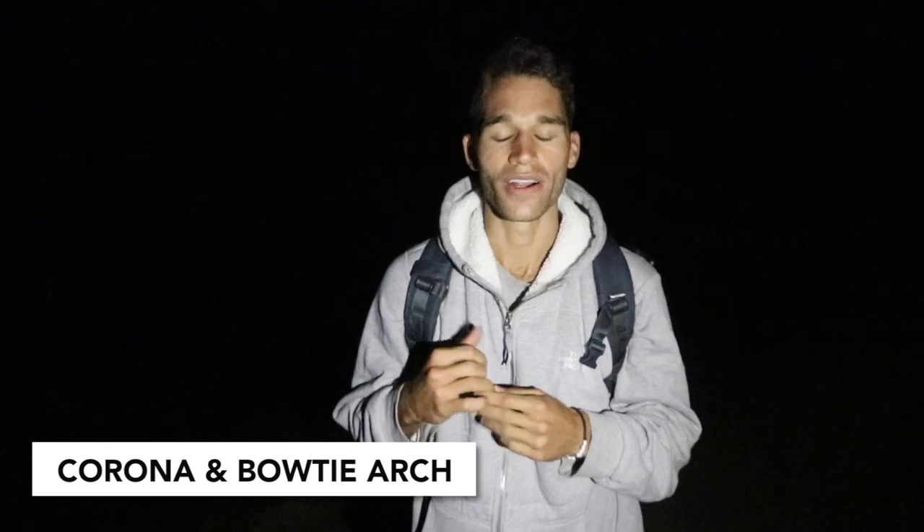Good morning — another 5 a.m. hike, and this one's not actually in Arches National Park. We're here at Bowtie and Corona Arch. I know Corona doesn't sound good because you know why. We're hiking in the dark again underneath the stars — it is beautiful.